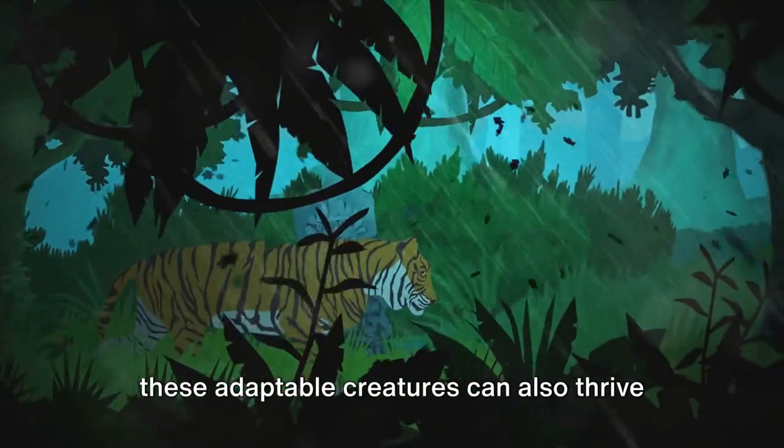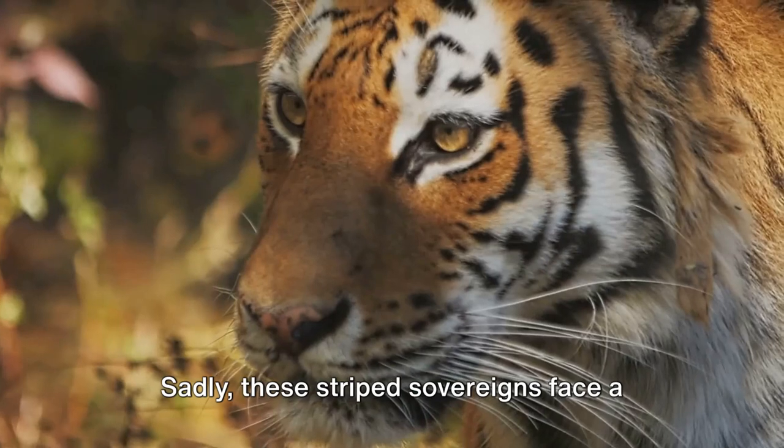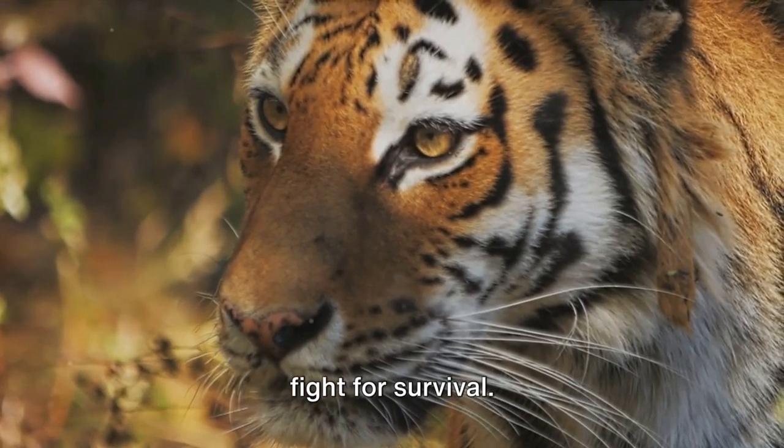While primarily found in dense forests, these adaptable creatures can also thrive in grasslands, swamps, and even mangroves. Sadly, these striped sovereigns face a fight for survival.